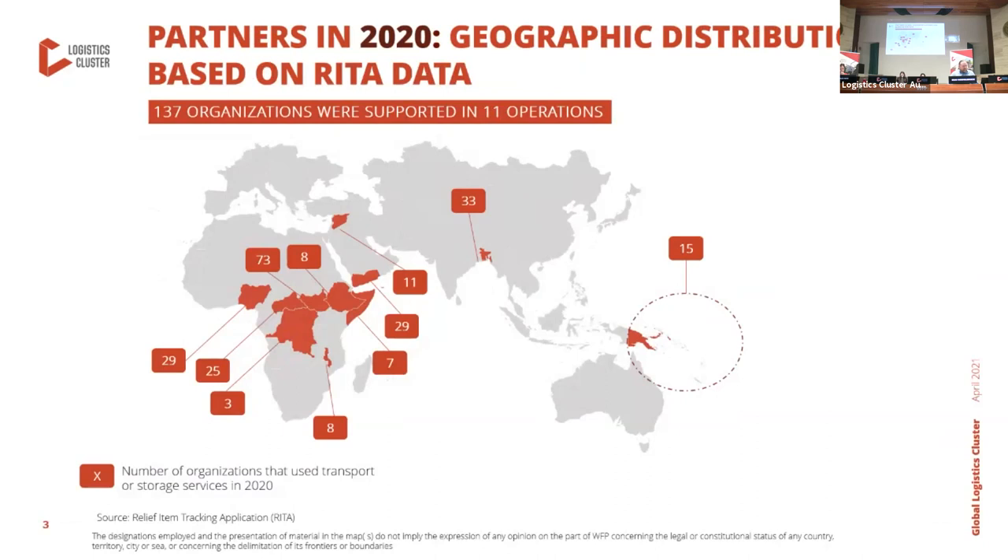To put the financial data in perspective, this slide shows the number of partners relying on services facilitated by the logistics cluster over 2020, whether warehousing or transportation. This data is entirely based on the relief item tracking application, or RITA, which logs requests for any of these services across operations.